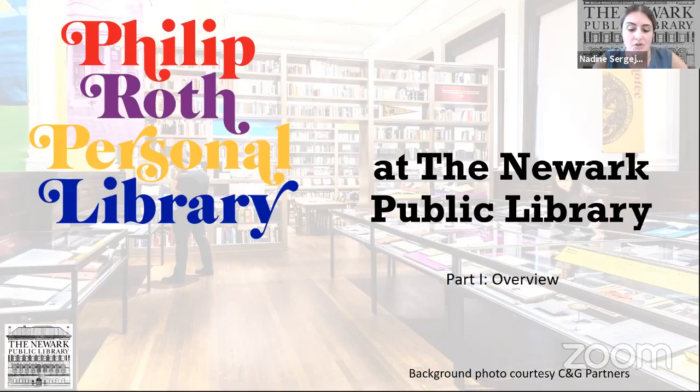The Newark-born Pulitzer Prize-winning author Philip Roth bequeathed his personal collection to the library, and the agreement was that the personal library had to be completed three years after his death. Roth passed on May 22, 2018. I'd like to start off by talking a little bit about Philip Roth — this is intended to be an overview. After that, I will talk about how we acquired his personal library, the construction of the room here at the library, and touch on the exhibit.